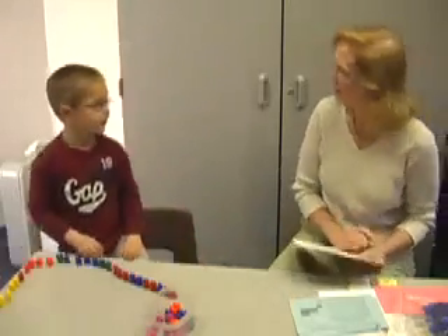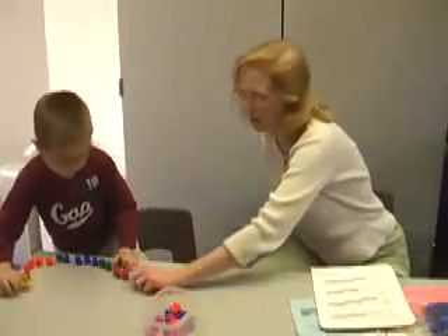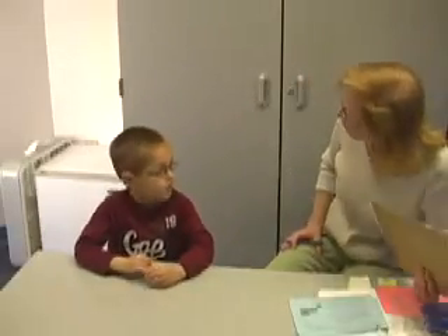Okay, I'm going to have you stop right there, Thane. Good job. Can you put the bears back into the container for me? I'll help you. This time I'm going to have you count starting at the number four. I'll tell you when to stop.